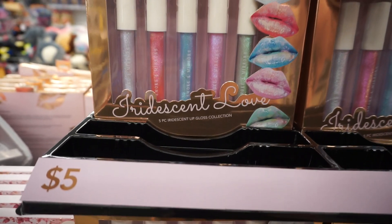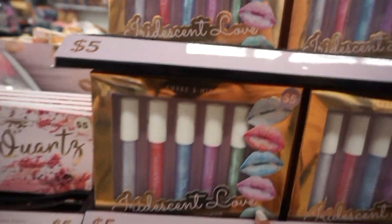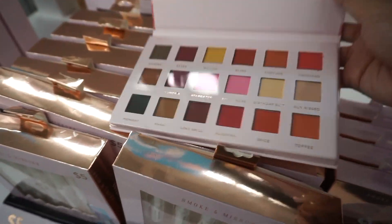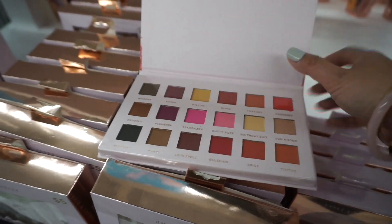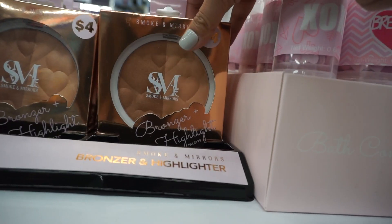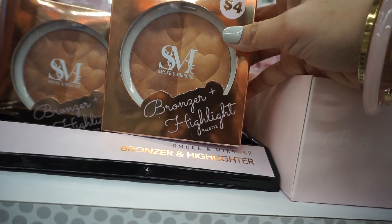There's an Iridescent Love five-piece iridescent lip gloss collection by Smoke and Mirrors — I don't know if I'd wear it though. They also have the Rose Quartz pressed pigment palette; it's pretty and I like the darker shades, especially a coppery one called 'Exposed.' Then there's a bronzer and highlighter set for $4 — that actually looks really pretty, also by Smoke and Mirrors.